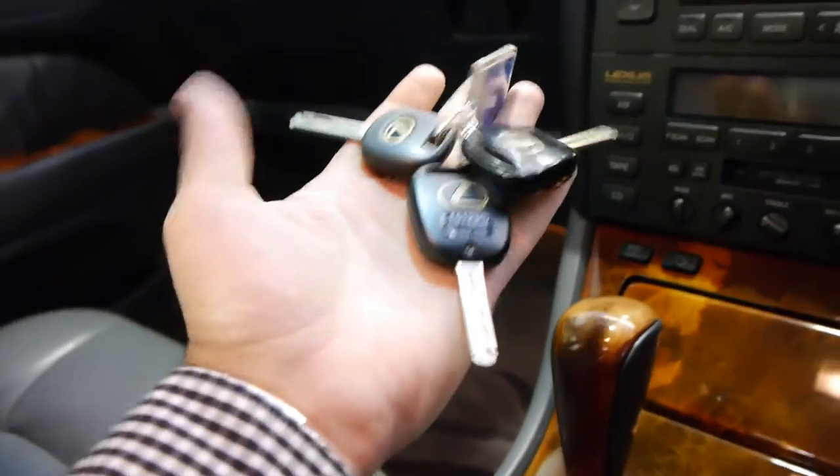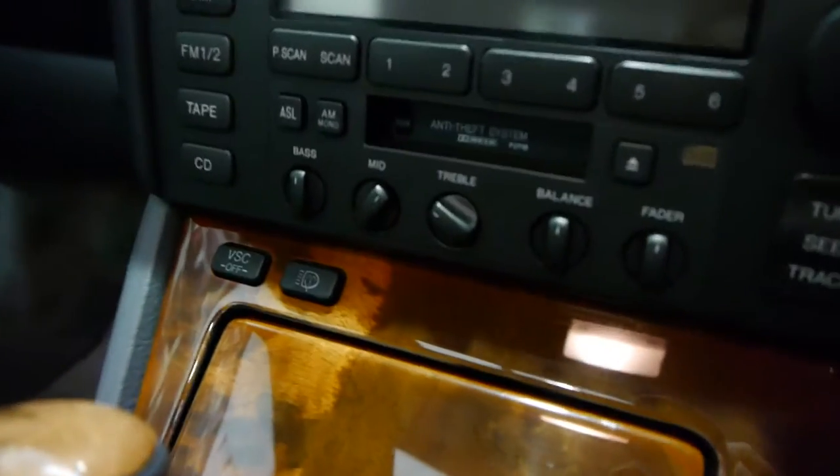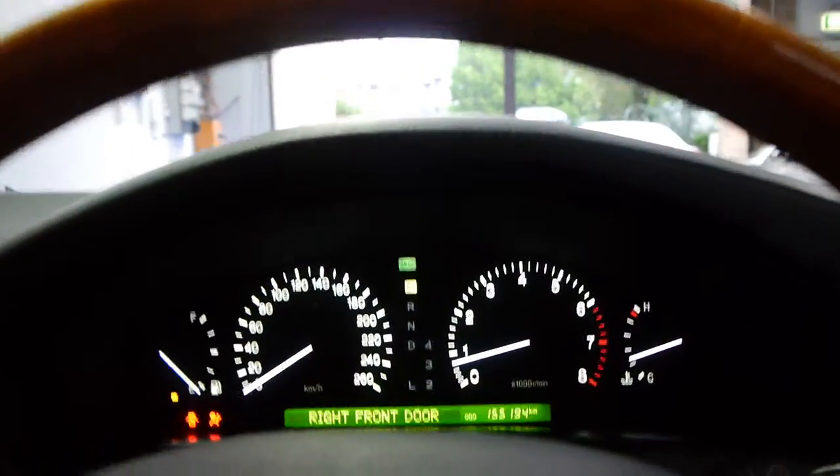Let's get inside and have a look. You've got your three spare keys, dual zone climate control air conditioning, and the wood grain is superb. You've got shift lock overdrive, traction control button, and it does have the premium sound system — just absolutely quiet.